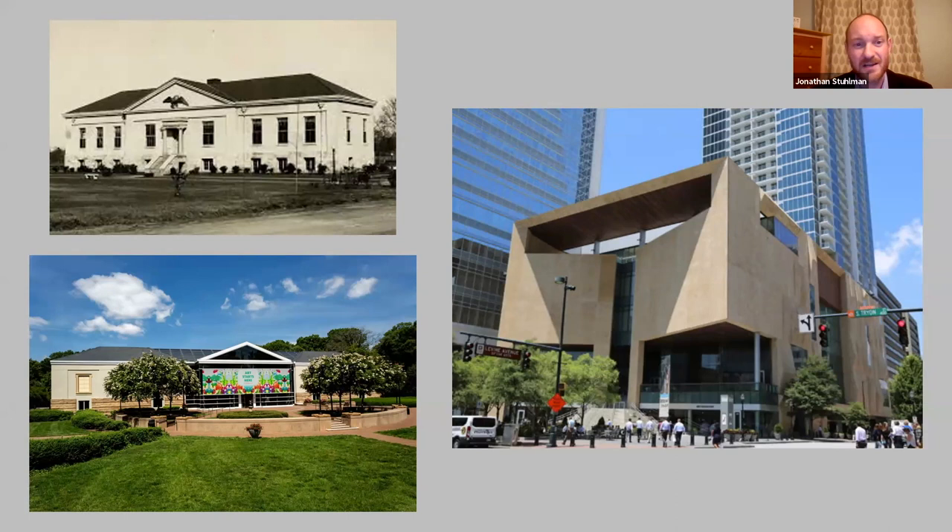We opened a museum of craft and design in the late 1990s, but in the early 2000s had the opportunity to become part of what's known as the Levine Center for the Arts, which features not only the Mint's new Uptown building, but also the Gantt Center for African American Art, the Beckler Museum of Modern Art, and the Knight Theater. So there's a small arts complex for those who have visited Charlotte uptown.